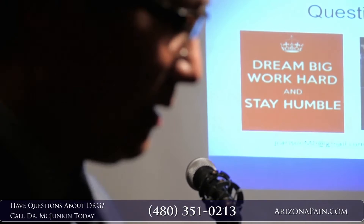Endometriosis is one example we're seeing — that's our patient with lower abdominal pain that we're getting great relief from. But we'll have Dr. McJunkin talk about some patient cases, and we'll talk more if there are other questions as we go along. Thank you. Okay, guys, thanks for coming, we appreciate it.